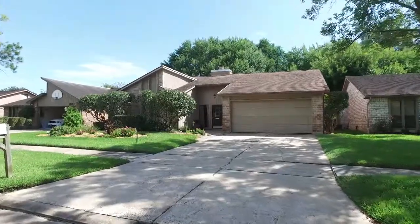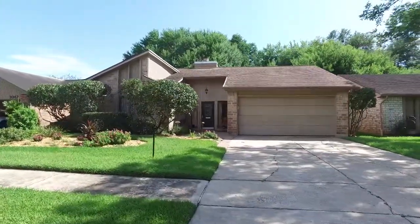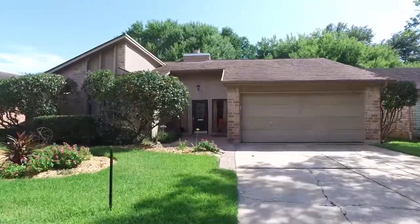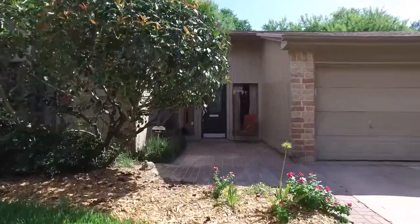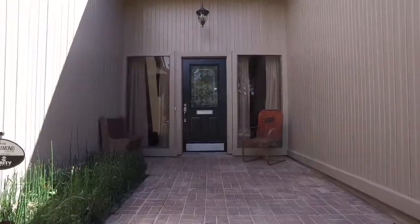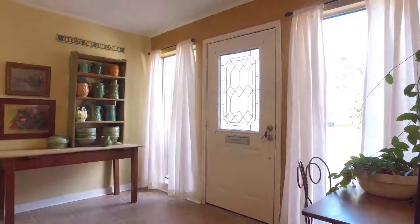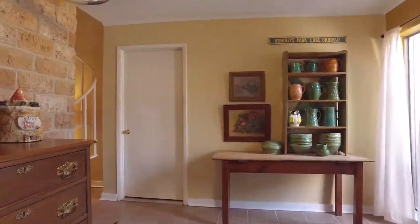Welcome to the walkthrough video tour of this beautiful home. The front yard is absolutely lovely with so much charm — it's bright and attractive, cheerful, just calling you to take a look around inside.